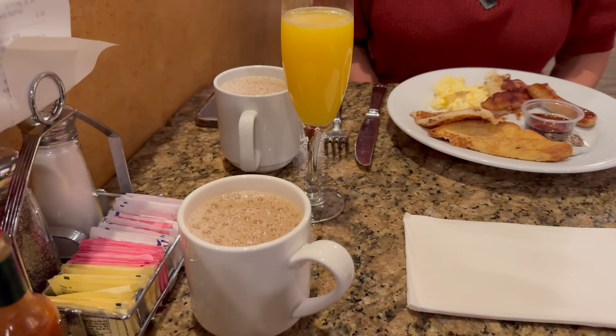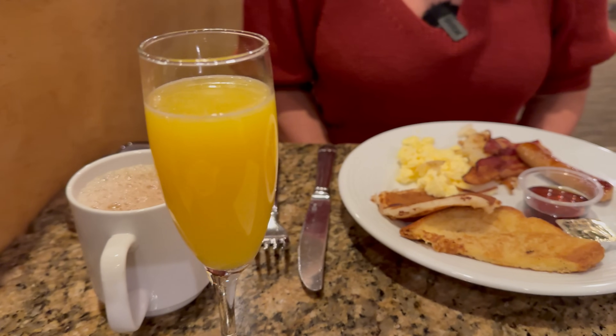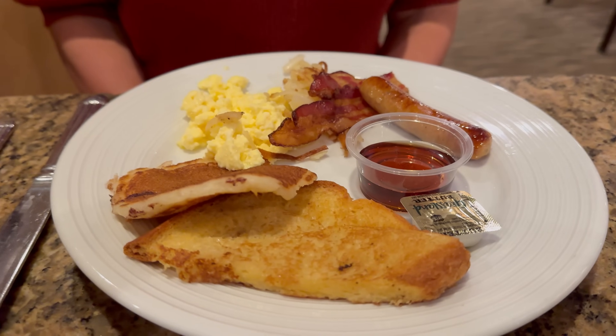Walking around the buffet, they do have some lunch options and some breakfast options — this is brunch, from 8 to 3. I wanted to start with breakfast, so I got a little plate of breakfast items: some eggs, bacon, sausage, French toast, and pancakes — these are actually chocolate chip pancakes. They also have an omelet station if you prefer fresh-made omelets.